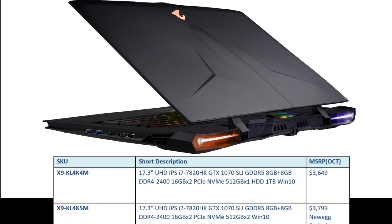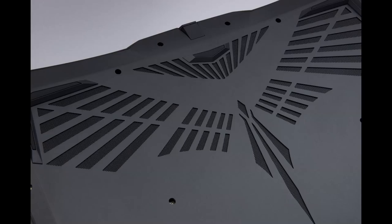For those worrying about cooling, it'll be the first 17.3 inch laptop with four fans — I'm pretty sure it'll double as a drone as well. It has eight heat pipes and extra cooling vents at the back, so I think if anything is going to run cool, this will be it.